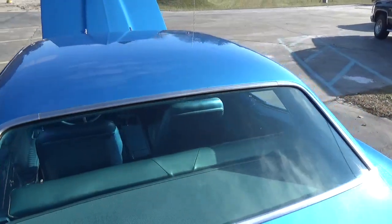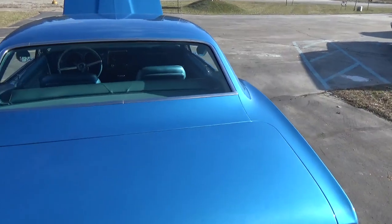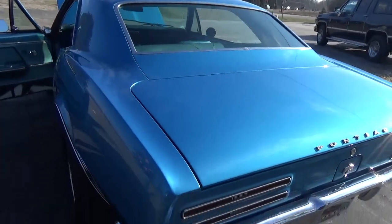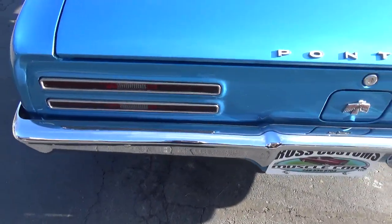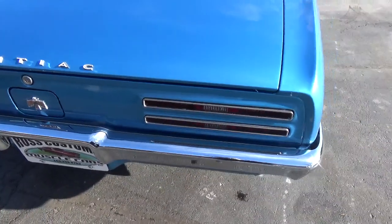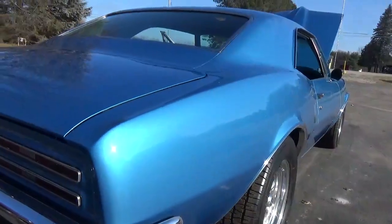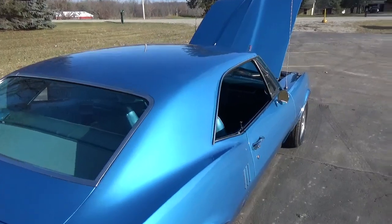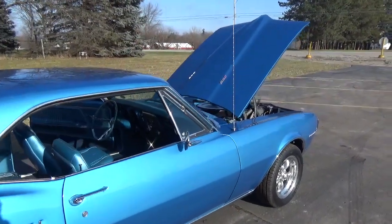It's all done in base coat clear coat, all sanded and wheeled — super slick, just show quality guys. The rear bumper's been re-chromed, all the panel fitment on this car is very nice, super slick and straight down the sides. Gorgeous car, and I'll tell you it's really hard to find these Firebirds.